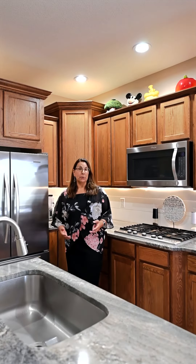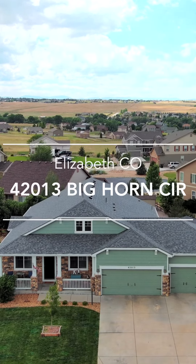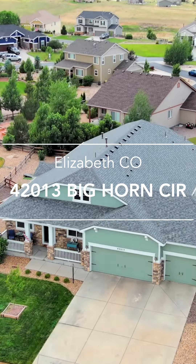Hi, Laura Gallant here with the Platinum Group Realtors, and welcome to my newest listing here in beautiful countryside of Elizabeth, Colorado. This gorgeous home in a planned unit community on a golf course boasts six bedrooms and four bathrooms.